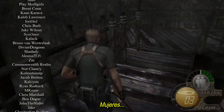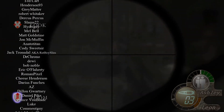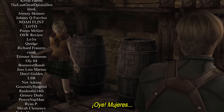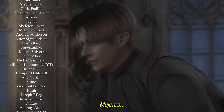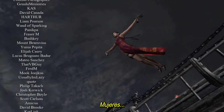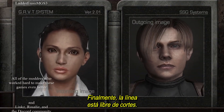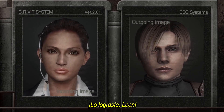Women. Women. Women. Hey! Women. Women. Women. Women. Women. Finally, the line's jack-free. Hey, Hunnigan. Women. You did it, Leon.